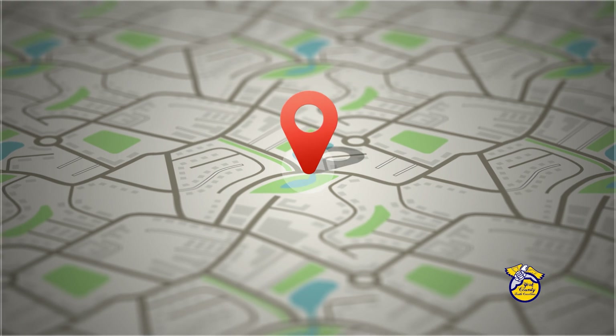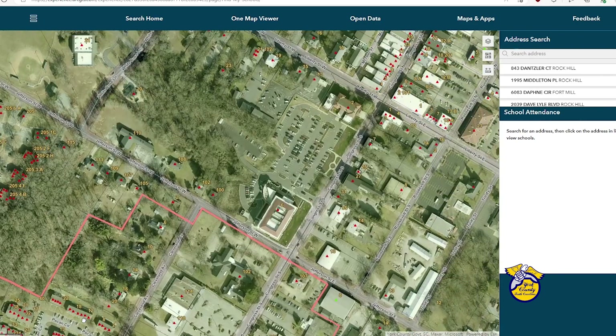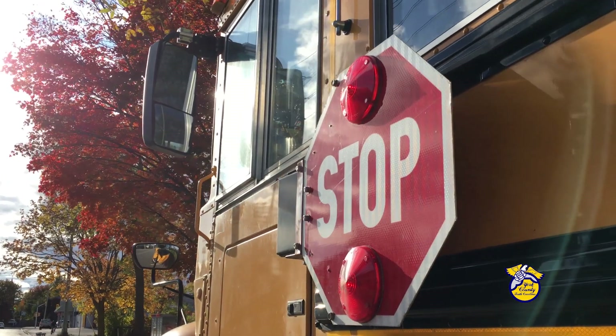Then check out One Map reports and you'll get tons of info in an easy-to-read format. If you want to really drill down, you can find out about school districts, zoning, roads, and more.